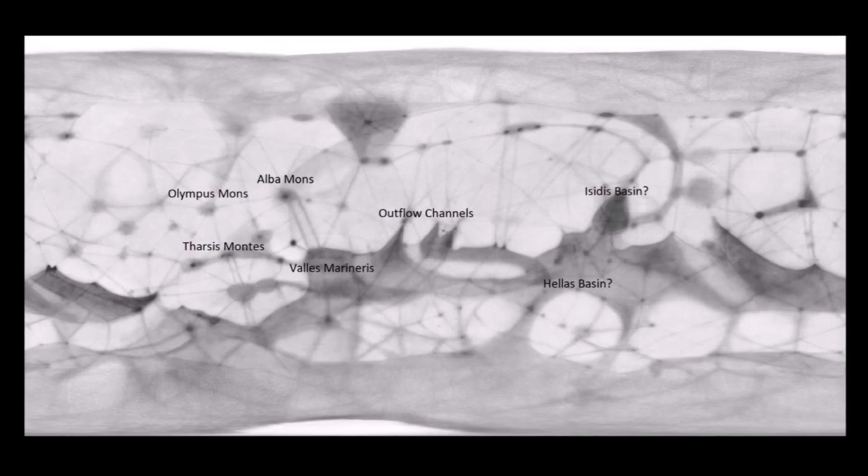Finally, by the 1960s, we could send probes out to Mars, and mankind was still using this map of Mars. By today's standards, this map is laughable — but it was a truly earnest attempt, and we can at least identify the Mariner Valley, Olympus Mons, and some other features too.